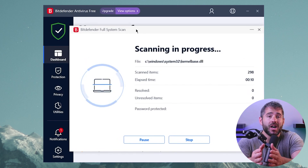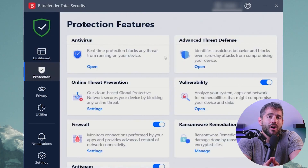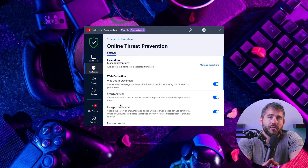It detects both known and unknown threats, but what impressed me the most was that it didn't put a strain on my system resources or slow it down while running in the background. Another awesome feature of Bitdefender was its customizable and adaptable dashboard. The advanced threat detection feature provides real-time protection, and Bitdefender also boasts one of the world's largest security delivery infrastructures, meaning malware is monitored across the globe in real time.